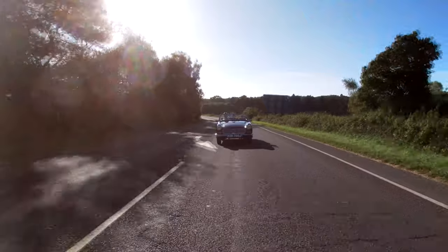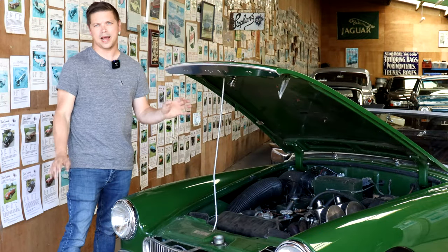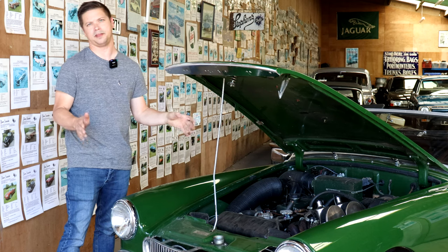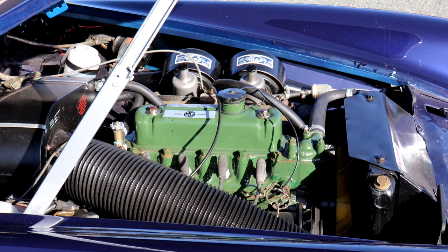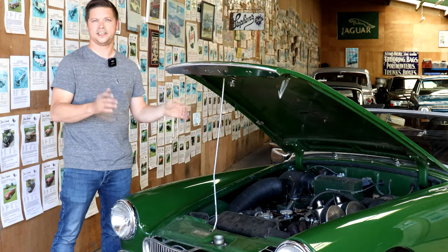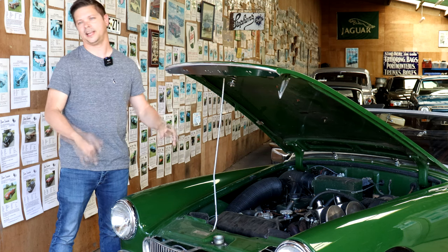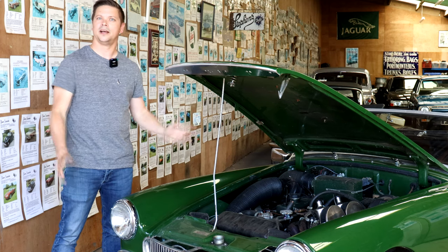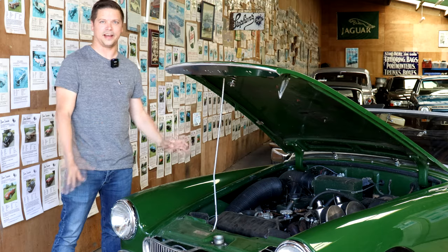Engine smoke is also a warning sign. Blue smoke on acceleration is probably the piston rings or bores. A little black smoke is nothing to worry about — probably timing or mixture. Blue smoke on the overrun indicates worn valve guides or valve stem seals. Bear in mind that engine rebuild costs for components and labour have gone up considerably recently. Gone are the days where you could go to a scrapyard and pick up a Marina 1275 unit and just slot it in.